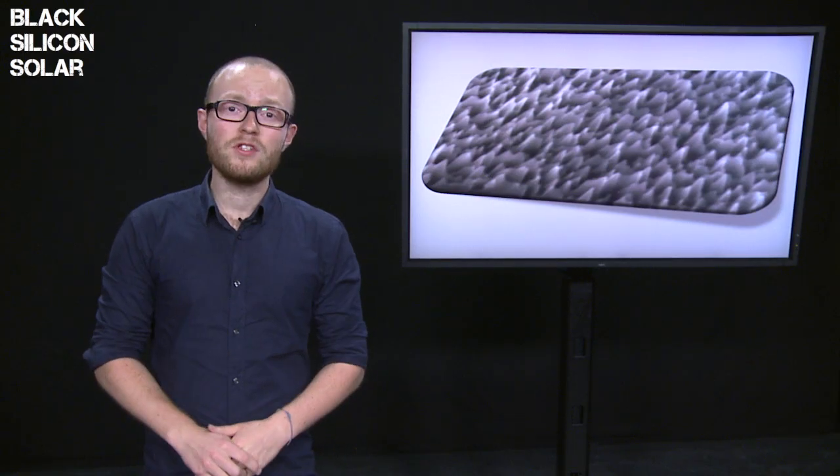From only one REC factory in Singapore, 18 million dollars per year can be saved. And remember, this is from one factory within one company per year. And for the end customer, it means cheaper and more efficient solar cells.